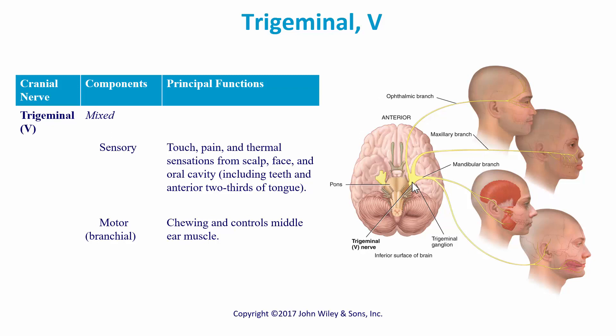There are three branches to the trigeminal — that's why it's called trigeminal, tri for three. We have an ophthalmic branch, a maxillary branch, and a mandibular branch.